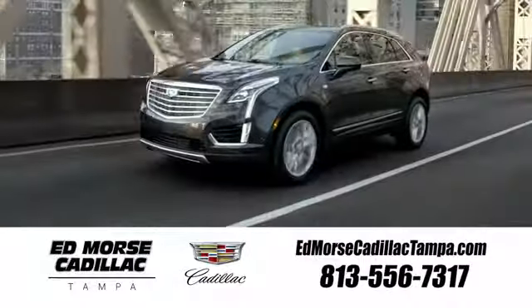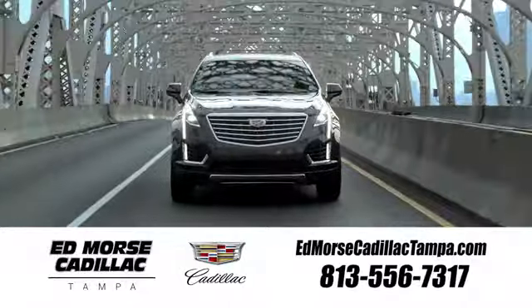See it for yourself today. Visit our website at EdMorseCadillacTampa.com or call us today. For value and for service, it's Ed Morse.